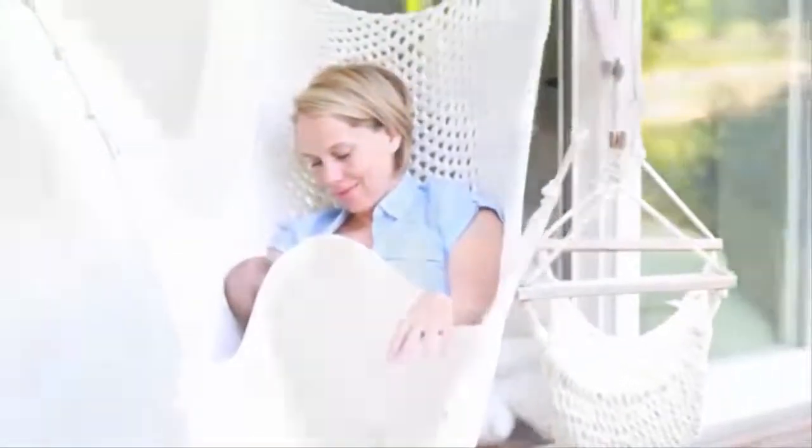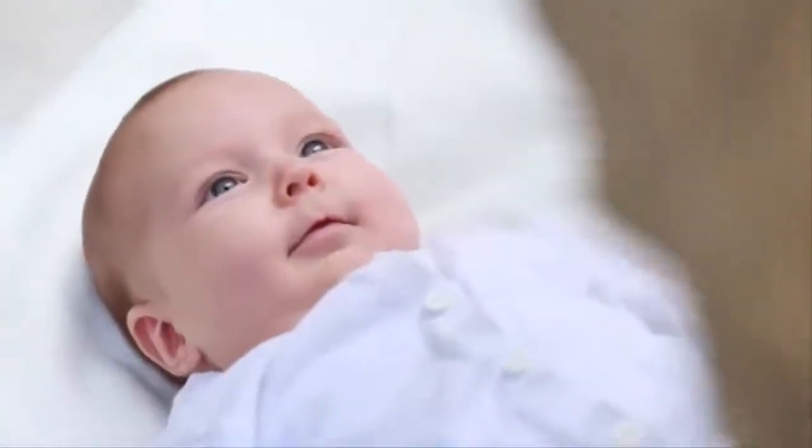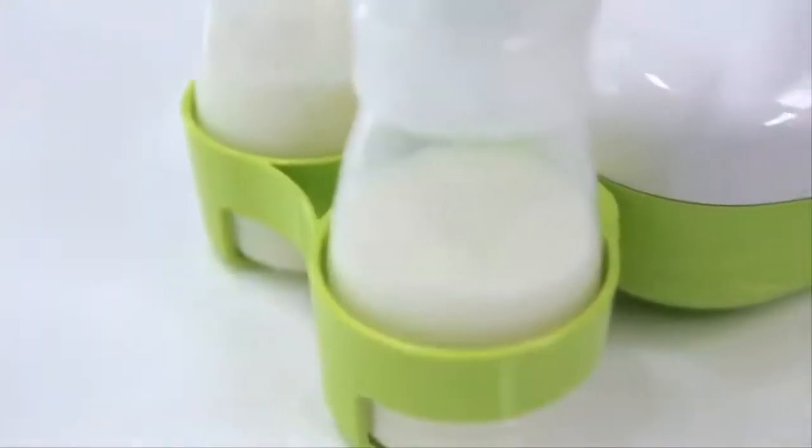Breastfeeding — a time of closeness and security. Pumping with the Calypso breast pump means your baby can receive your precious breast milk even when you're not there, whether it's because you're pursuing your well-deserved leisure activities or because you're at work. Your baby can still enjoy feeling close to you when feeding.